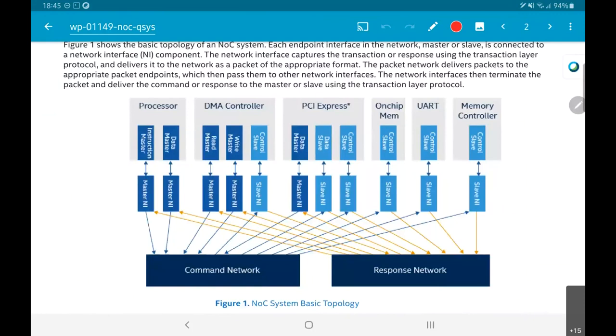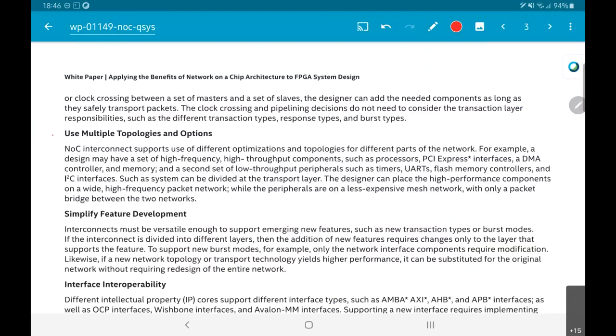The PCI Express acts as a master in this setup. The rest — on-chip memory, UART, memory controller — are all slave interfaces. There is a lot of detail about how you can use multiple topology options and connect them together.